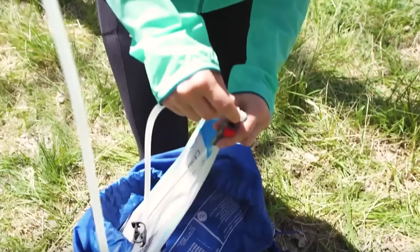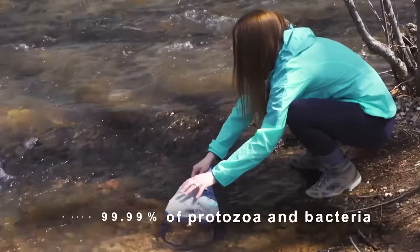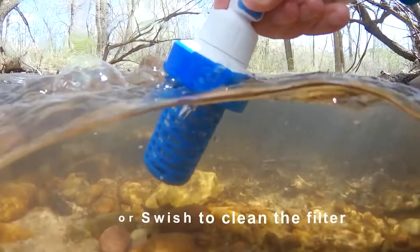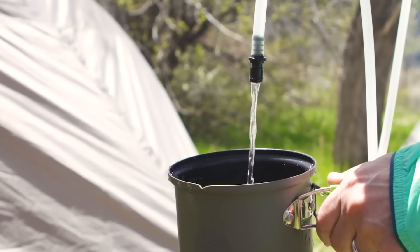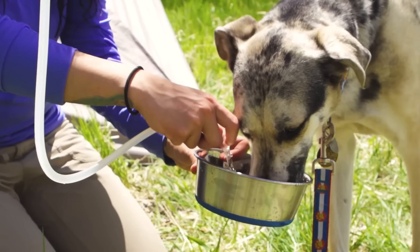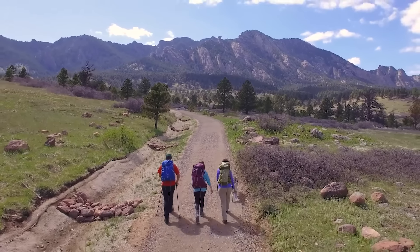The filter life is approximately 264 gallons, depending on water quality. The system provides reliable protection against bacteria, protozoa, algae, sediments, spores, and cysts. Filter maintenance takes just a couple of minutes — simply rinse the cartridge with water.